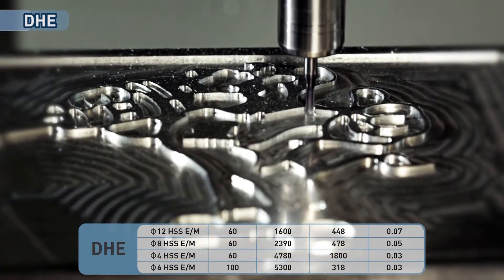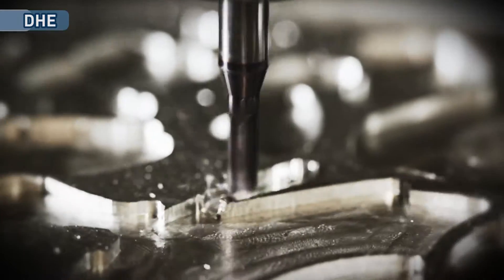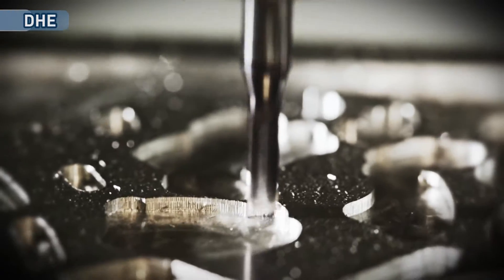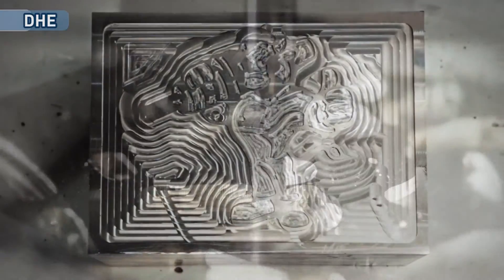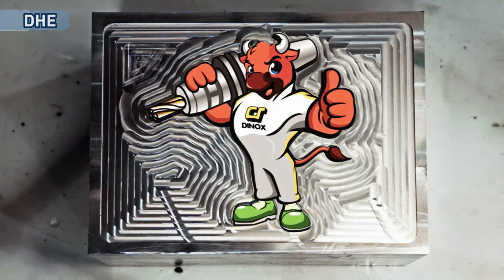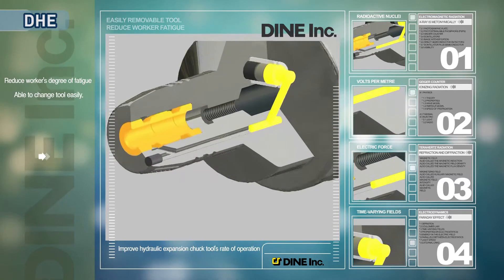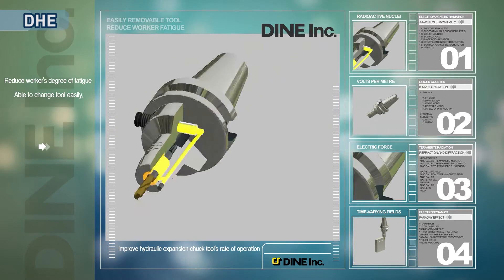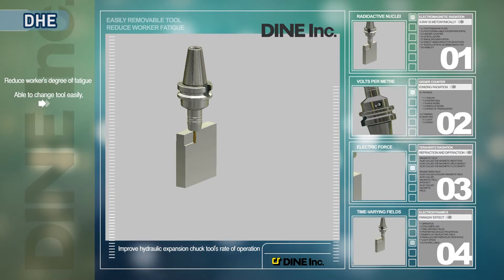High degree of precision, which is below 5 µm, reduces cutting tools wear and increases tool life. High clamping power makes stable process possible because clamping power is not changed under high speed rotation. Hydraulic room improves process surface intensity because it has the effect to reduce vibration. Also, because our products can be easily attached and detached by using a T-Hex wrench, worker fatigue is decreased and tools can be easily changed while the equipment's hydraulic expansion chuck is installed. Therefore, equipment's rate of operation can be improved.